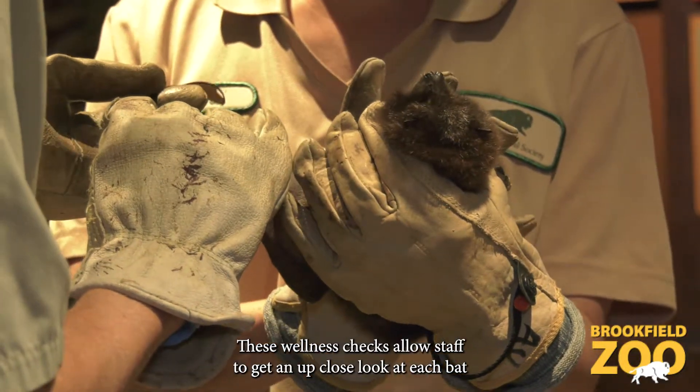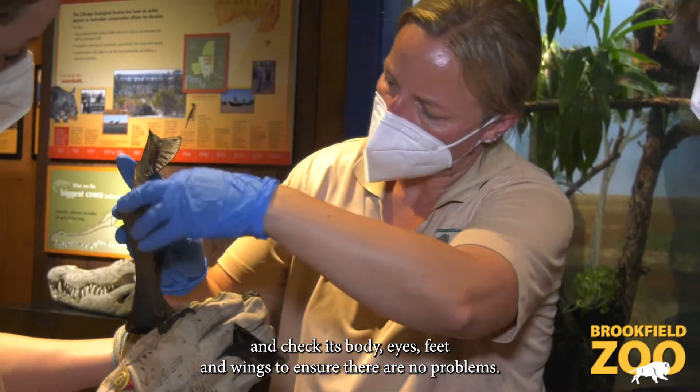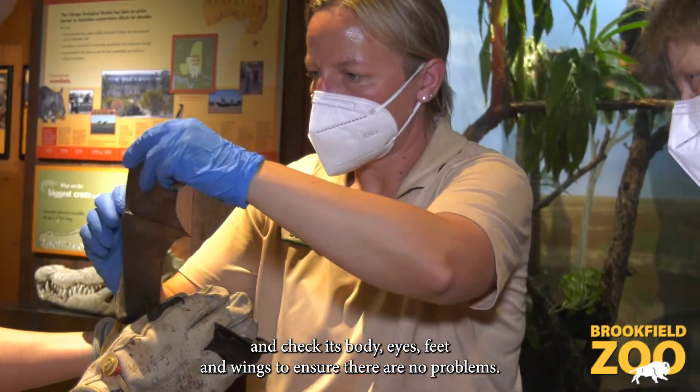These wellness checks allow staff to get an up-close look at each bat and check its body, eyes, feet, and wings to ensure there are no problems.